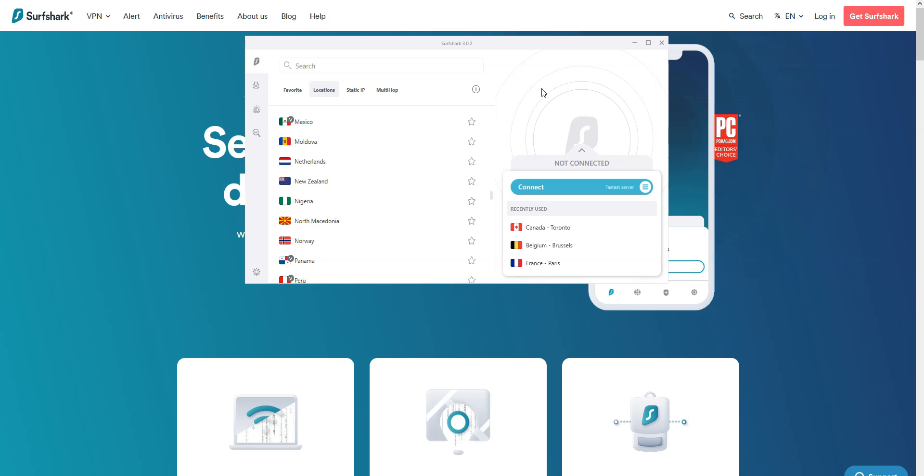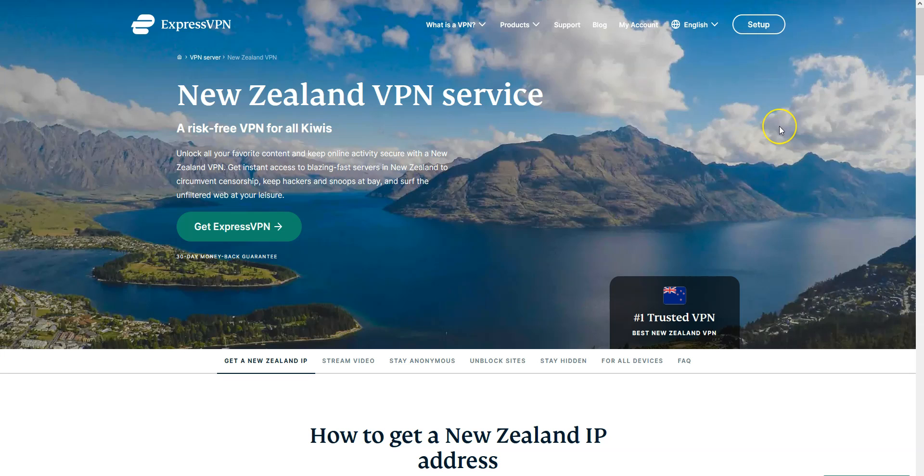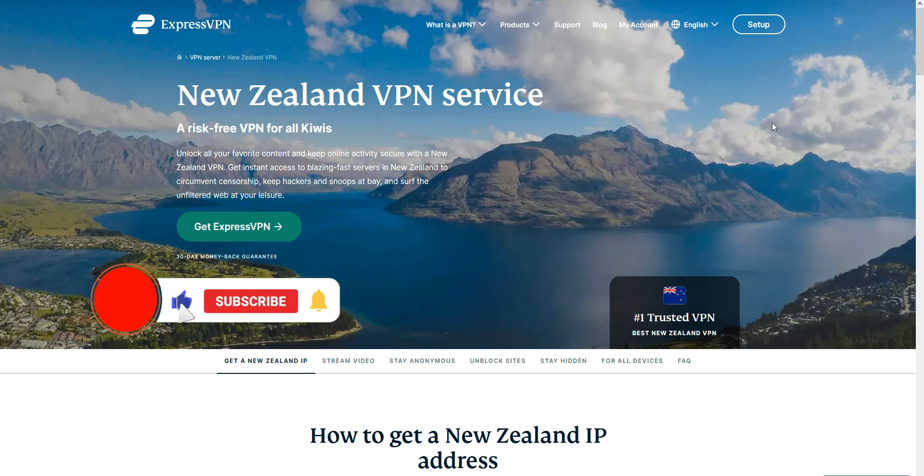Last point: using a VPN is perfectly legal in New Zealand and most other countries in the world. Alright, that's all for today. I hope you enjoyed this video — now you know more about the best VPNs for New Zealand. If you have any questions, feel free to ask them below and we will answer them as soon as possible. If you liked this video and found it useful, please like it, subscribe to our channel, and hit the notification button. Thanks, and see you next time.